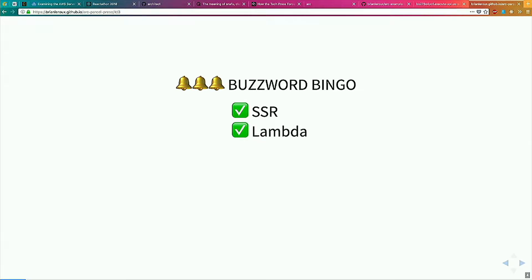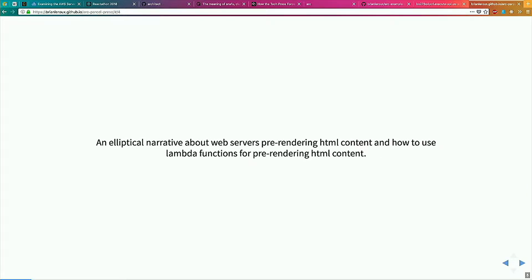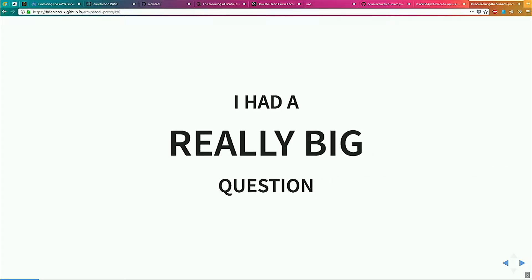Buzzword bingo time — we've got serverless side rendering, Lambda, React, ParcelJS, Rollup, and Arc. Really this is an elliptical narrative. I'm going to talk about pre-rendering content, mostly with servers, and I'm going to talk about doing it with Lambdas, because I had a really big question.